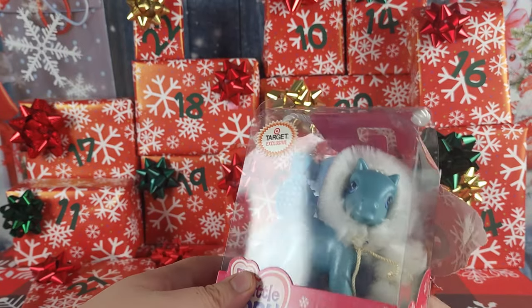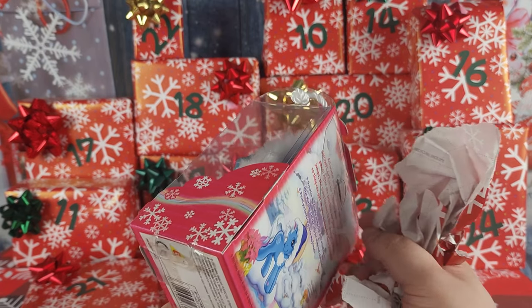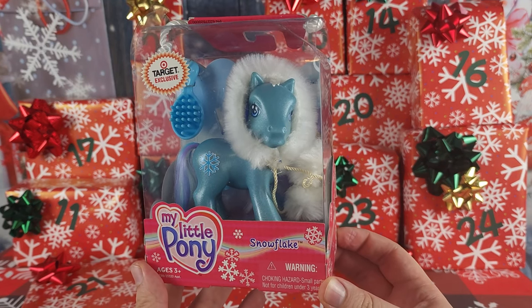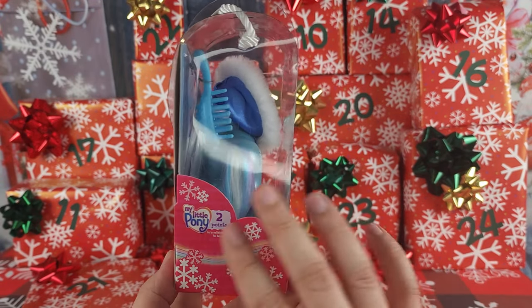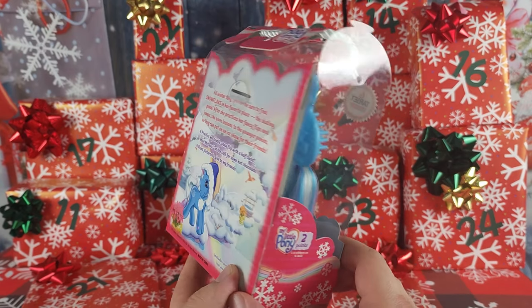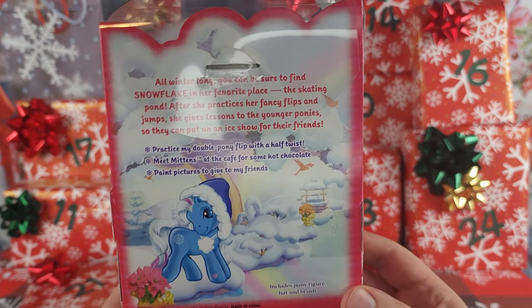I just love getting ponies for Christmas, and we have a My Little Pony G3 Target exclusive Snowflake! I love all the snowflakes on the package, and it's two pony points on the back.